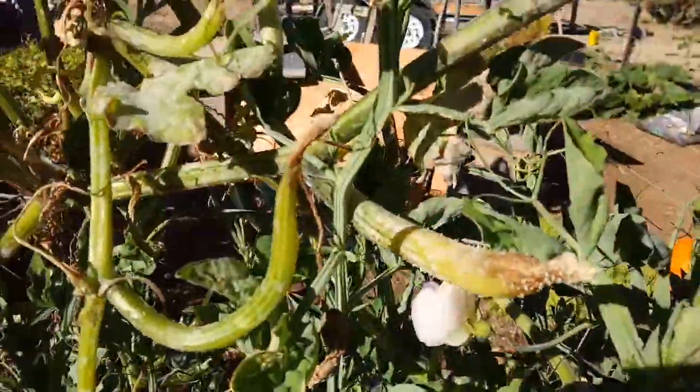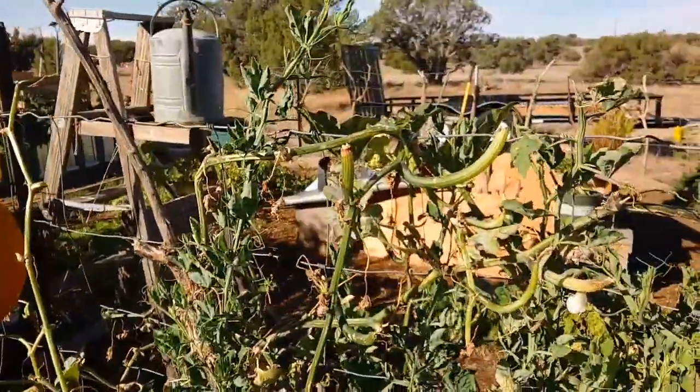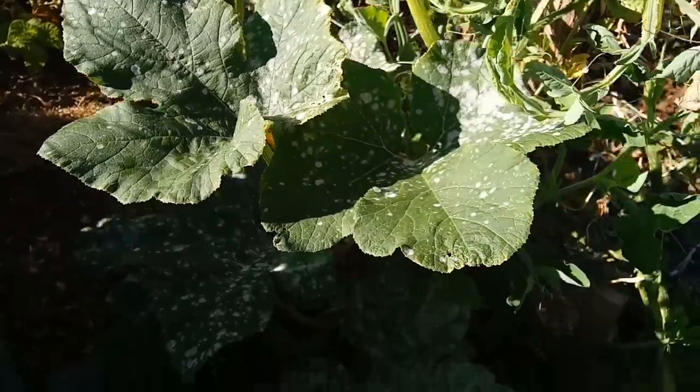I planted little sweet peas on the fence here that are finally becoming unblocked by the pumpkins and stuff. They're just starting to bloom. My squash and pumpkins started looking like this — powdery mildew.